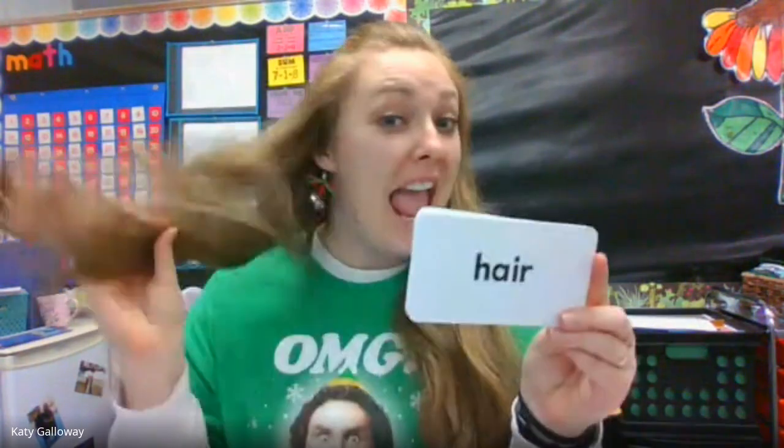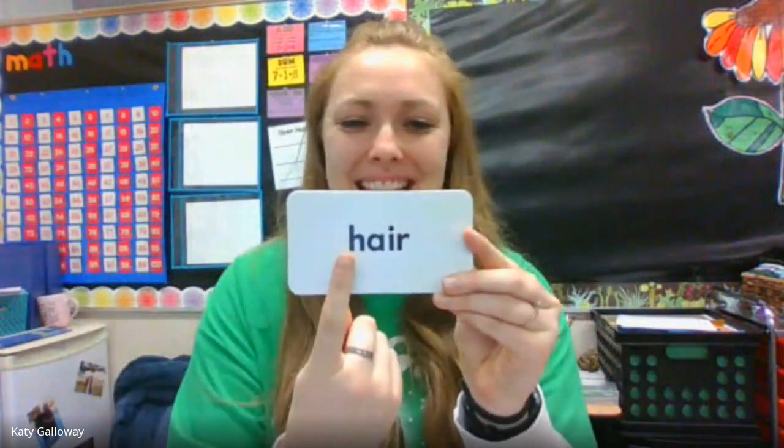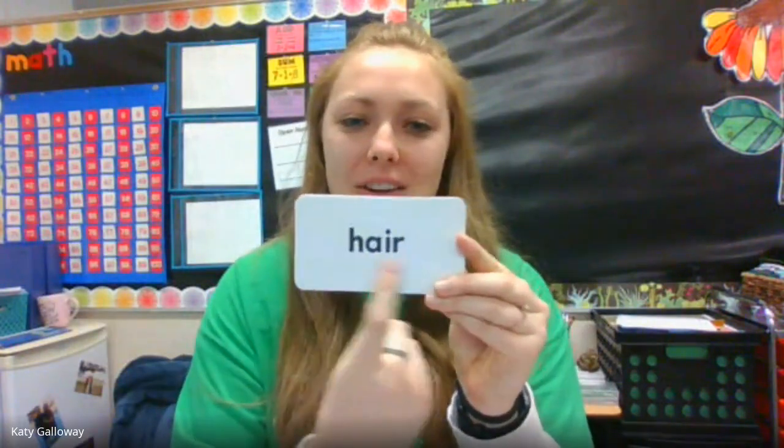Next word: hair. Let's spell it. H-A-I-R. Hair, hair. Your hair looks beautiful today.